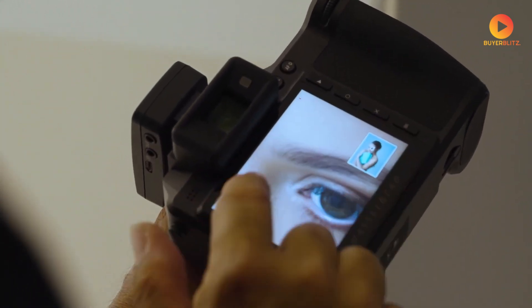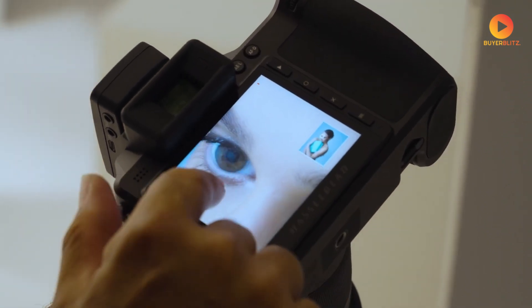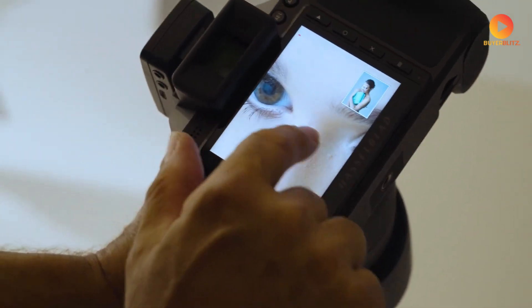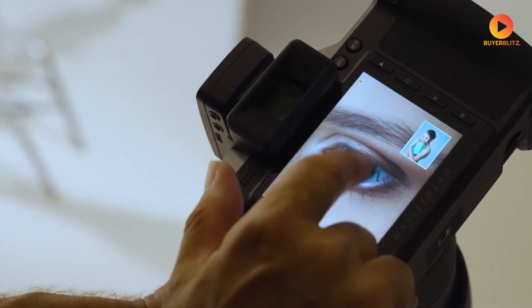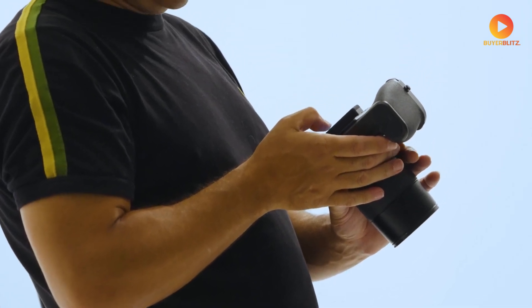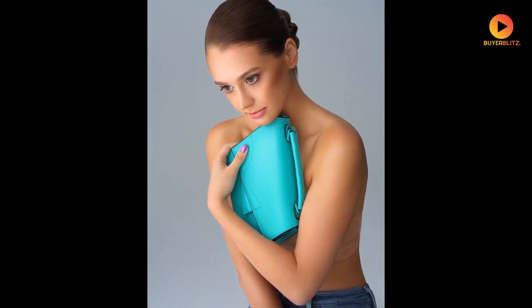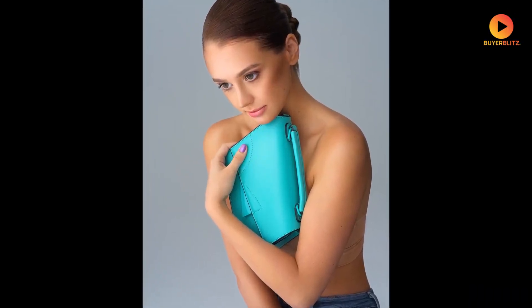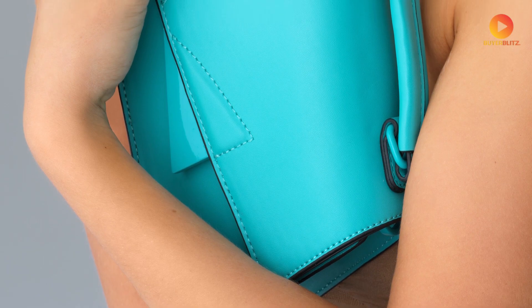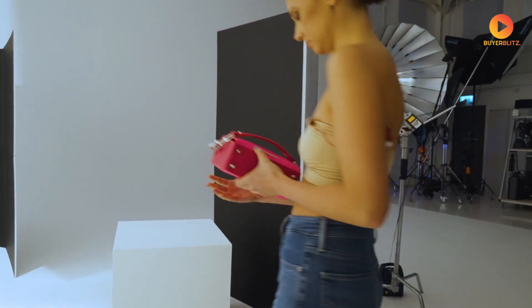Yes, that's a significant investment, but considering the features we've discussed, it could be justified for professionals who need the absolute best image quality available. When you look at the Phase 1 IQ4 150-megapixel system, which costs significantly more, the X3D-150C could actually be considered competitive — especially when you factor in the video capabilities and advanced autofocus system.